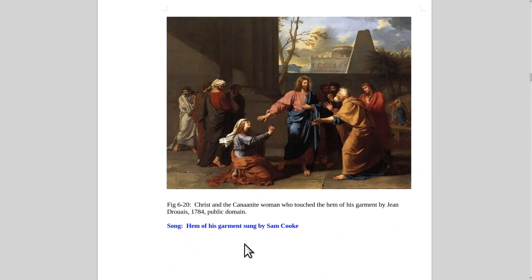Here's a woman who touched the hem of Christ's garment so that she could be healed. There's a pretty good song about that called 'The Hem of His Garment' sung by Sam Cooke. This is by Jean Drouet from 1784.